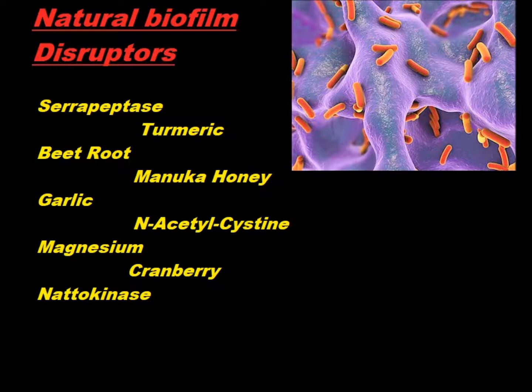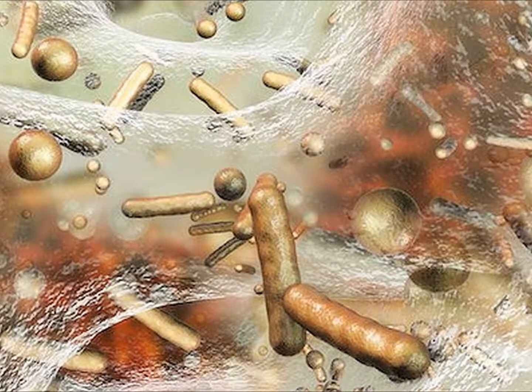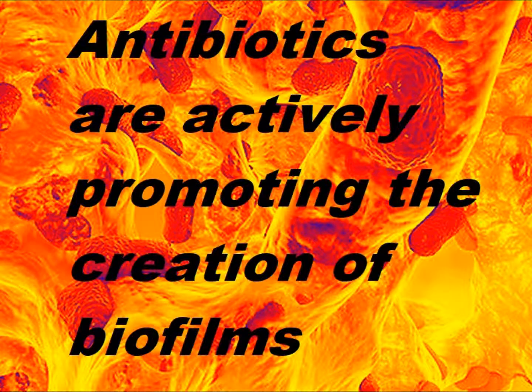Many species of bacteria form biofilms in response to antibiotics to help them survive an attack — this is just considered a stress response from the bacteria and one of the unfortunate side effects of antibiotics. But new research shows that some antibiotics themselves stimulate the formation of biofilms regardless of any ability they may have to destroy bacteria. What this really means is that as antibiotics are becoming less and less effective at killing bacteria, they are actively promoting the creation of biofilms in the body.